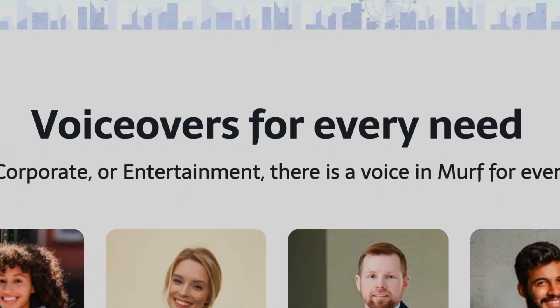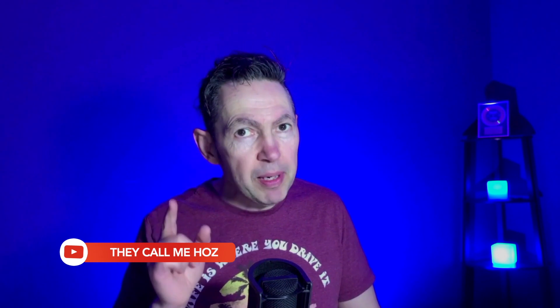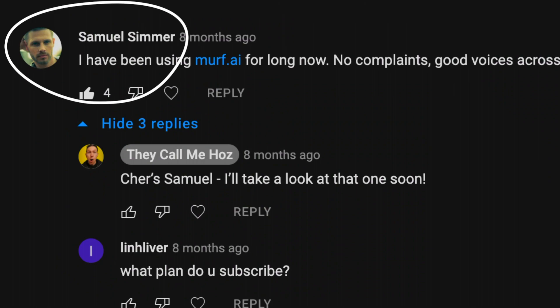It can generate voiceovers for educators, marketers, authors, podcasters, animators and more. But you and I know that text to speech software always claims to sound human-like and it never does. Mind you, Samuel Simmers seems to think Murph AI is good. So in this video I'll be taking a closer look at Murph AI to see if I can create a studio quality voiceover in minutes.